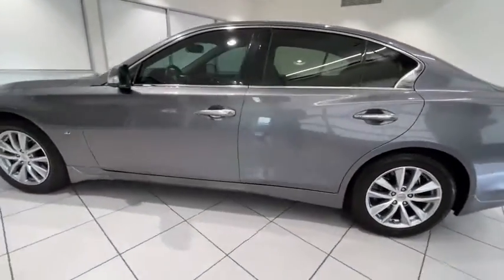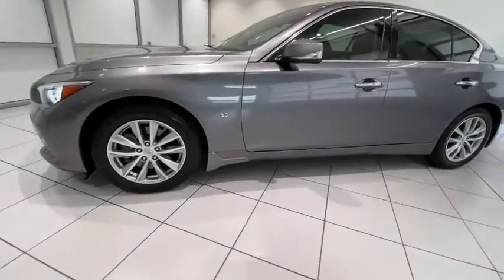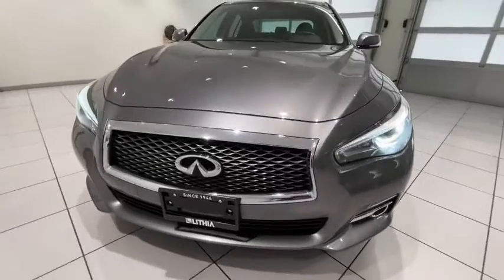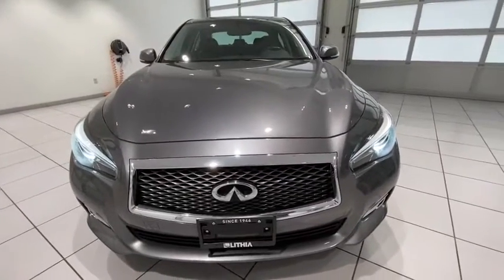Power passenger seat, keyless entry, navigation system, all-wheel drive, backup camera, leather-wrapped steering wheel, adjustable steering wheel, driver lumbar, power steering.